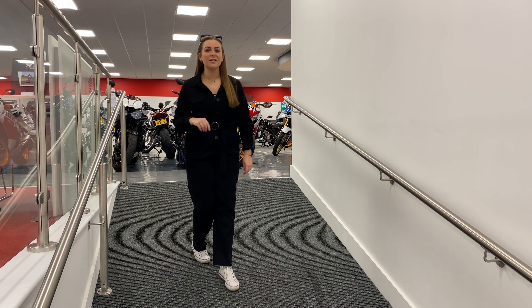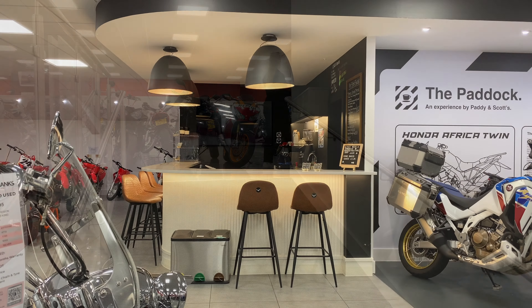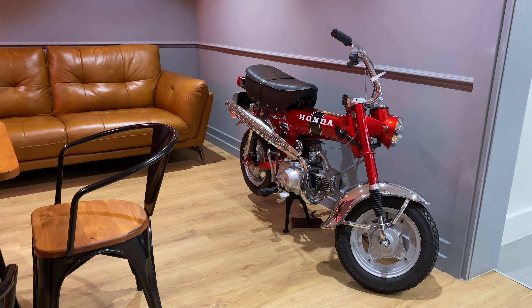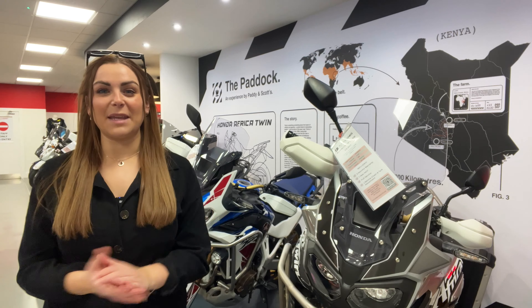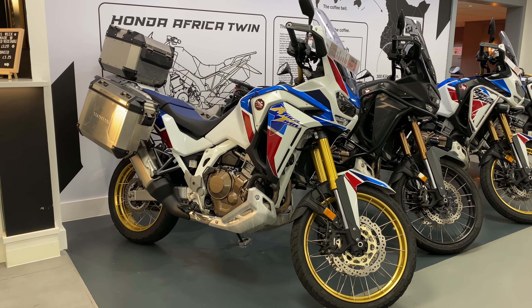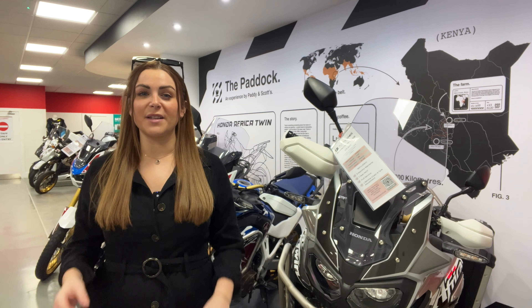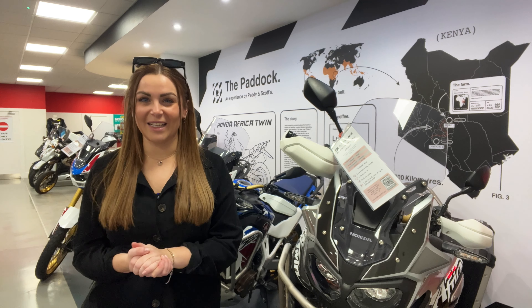Up here is where you'll find all of our used bike stock, but also our very special Paddy and Scott coffee shop. John Banks has collaborated with African coffee farmers Paddy and Scott to bring you this rich experience right here at Colchester at the paddock. The coffee that you'll be sipping originates from Paddy and Scott's farm in East Africa, and with each bag sold, children in coffee-growing regions globally receive meals. Annually, our team at John Banks has the privilege to ride an Africa Twin from Nairobi to Maru, covering 300 kilometres across some of Africa's most challenging terrains, all to champion this admirable cause. Is this the true spirit of motorcycling? We certainly believe so.